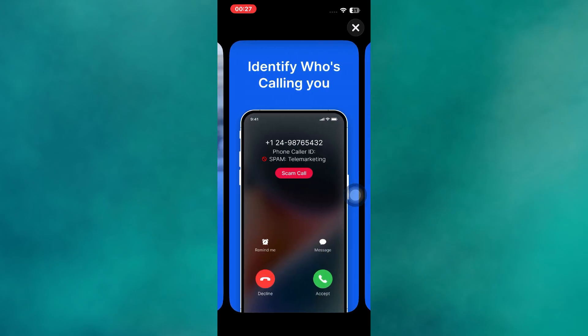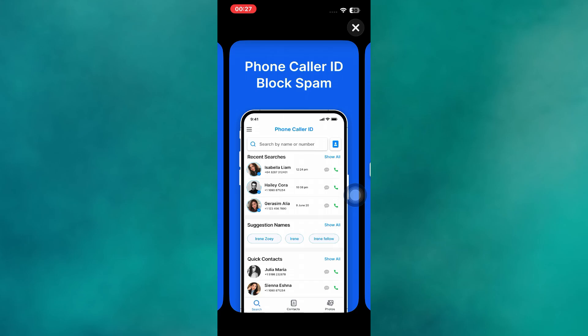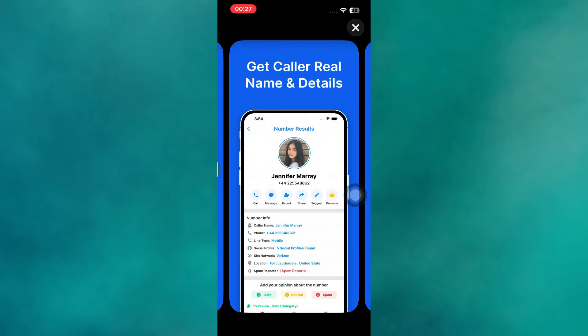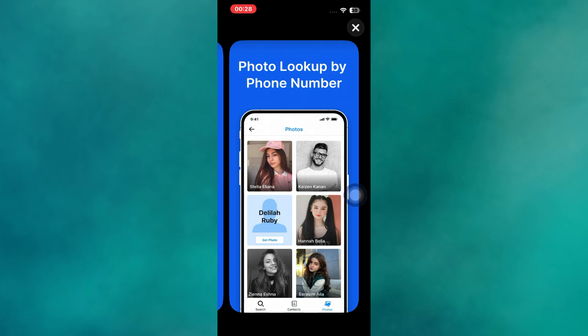Show Caller is known for being lightweight and efficient while still providing accurate caller identification. It uses an offline database, which means it can display caller information without needing constant internet access. The app is fast, takes up very little storage, and delivers strong spam detection. Great for those with limited phone storage or older devices.